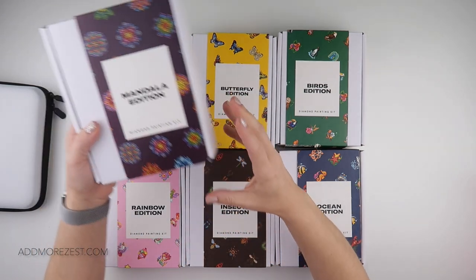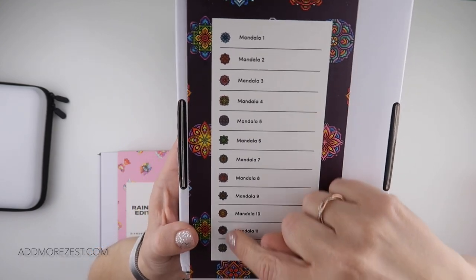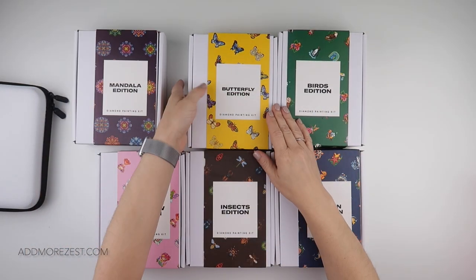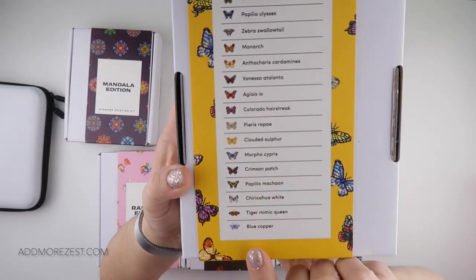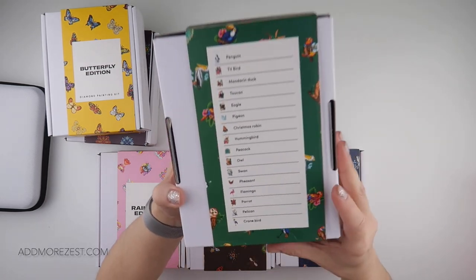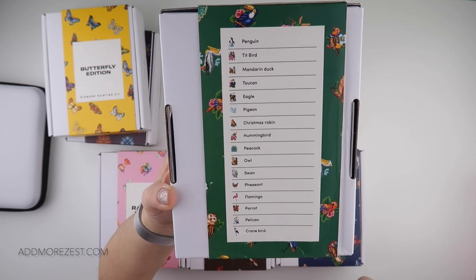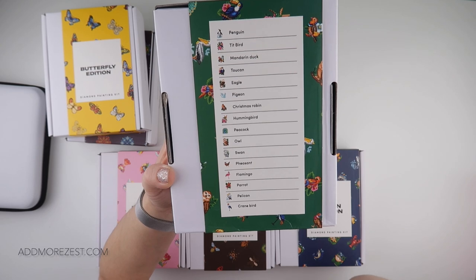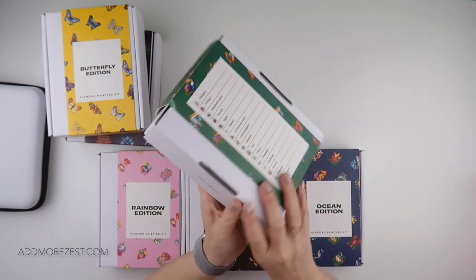They have a mandala edition with lots of different mandala designs in those little mini kits. Then there's the butterfly edition which has so many beautiful butterflies. The birds edition has just lots and lots of birds — we've got flamingos, Christmas robins, pigeons, eagles, toucans, and there is a tit bird in there as well which looks very similar to a blue tit.